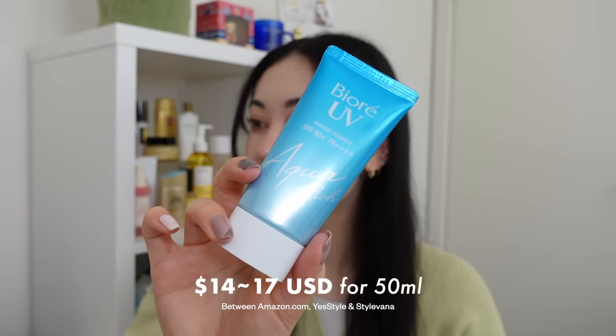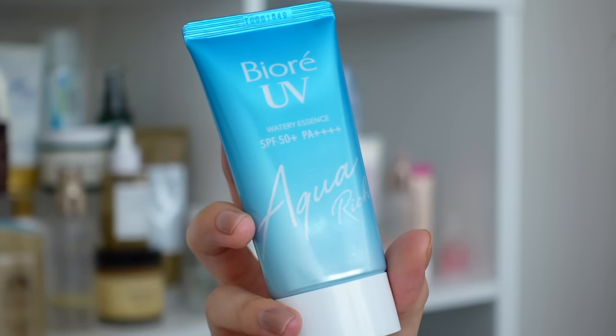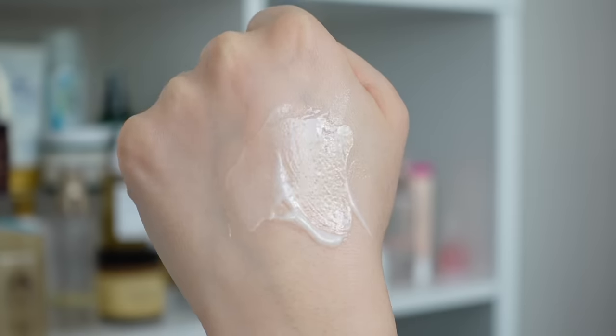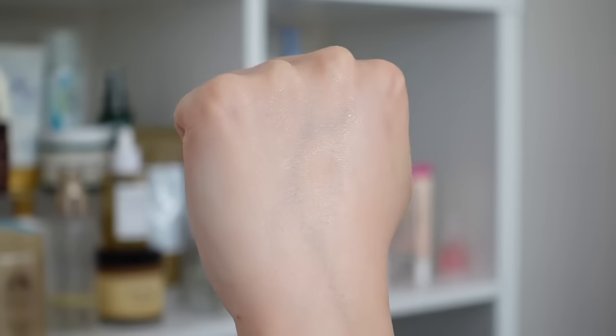Next is an absolute classic — the Biore UV Aqua Rich Watery Essence, which sells for $14 to $17 US for 50ml. If you haven't heard of this product, where have you been? It is literally the best-selling, most well-known Japanese sunscreen globally. It's SPF 50+ with PA++++ and is a chemical sunscreen with an ultra light texture that feels almost like water with absolutely no white cast.